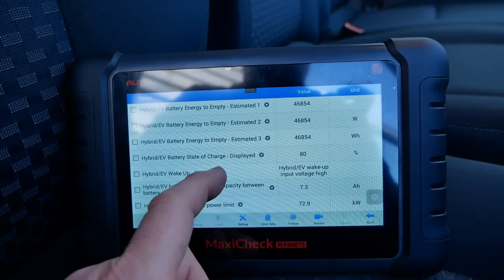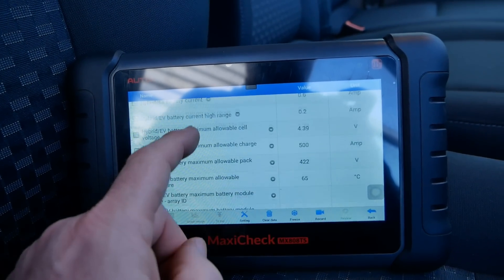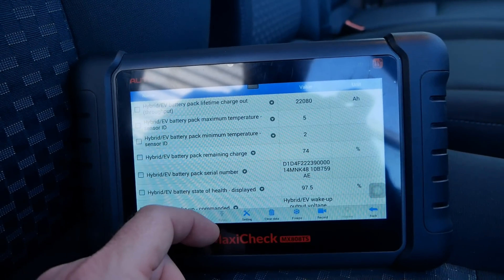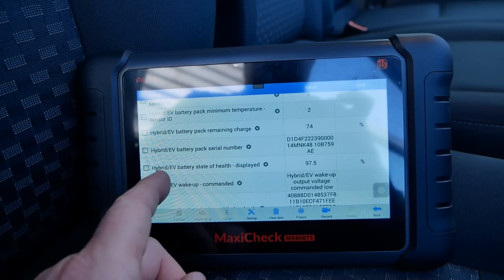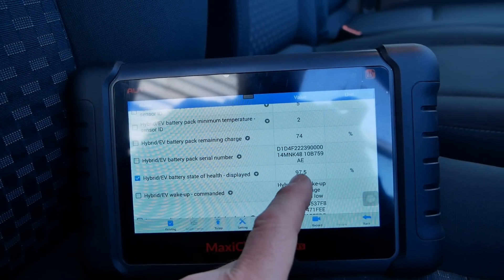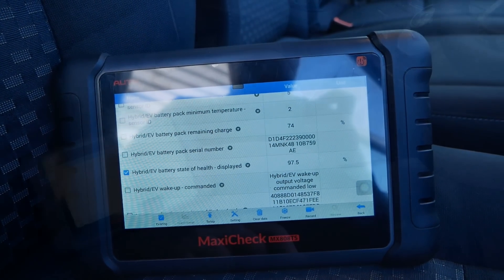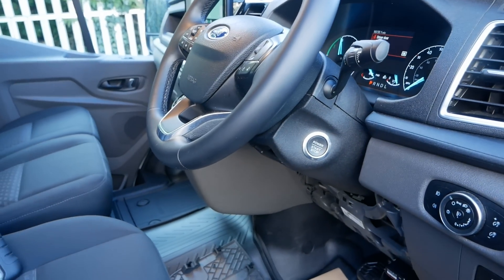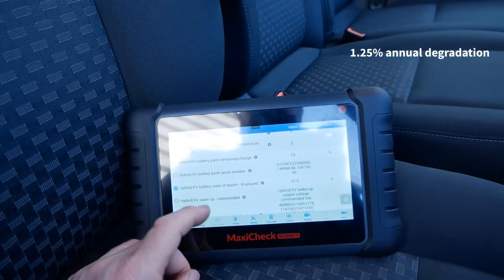Here we've got state of charge at 80 percent. The remaining charge is 74 percent — and here we go, that's the one we're looking for: the battery state of health displayed is 97.5 percent. So in this case, after two years and 16,000 miles, this van has lost two and a half percent — that's 1.25 percent per year, which is bang on what I was expecting.